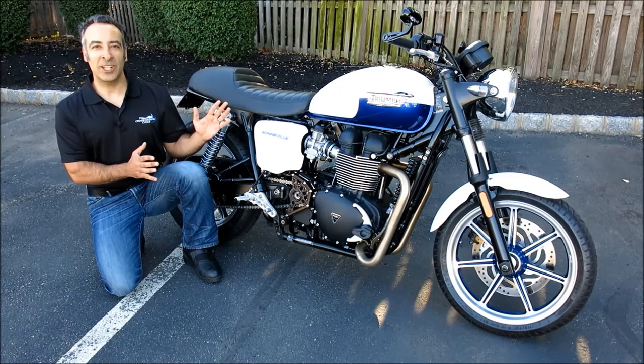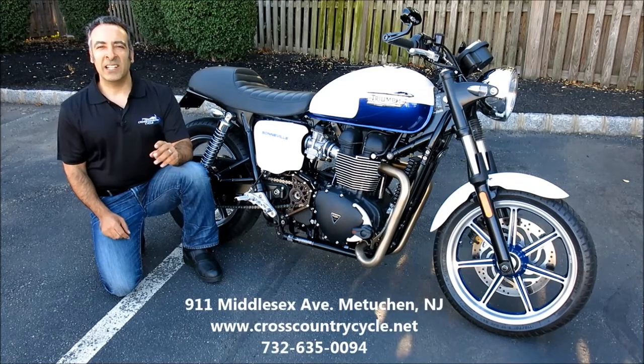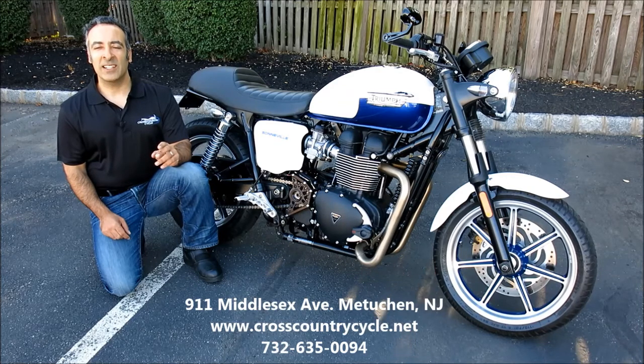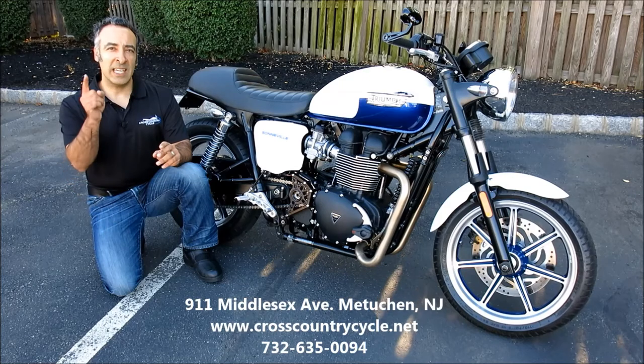You've got to see it in person to appreciate it, so get down here quickly and check it out. We're located at 911 Middlesex Avenue in Metuchen, New Jersey. You can also reach us online at CrossCountryCycle.net or by phone at 732-635-0094. Until next time, I'm Moshe K. Levy for Cross Country Power Sports, reminding you to keep the shiny side up.